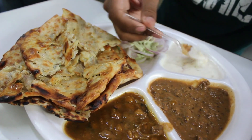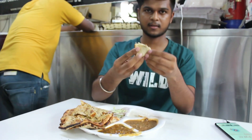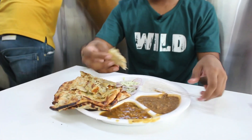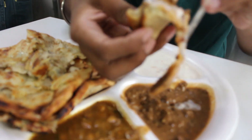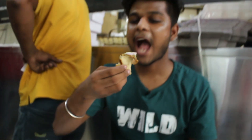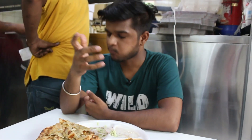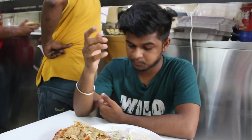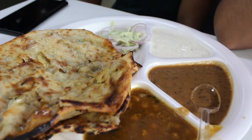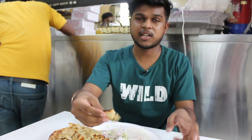There is also a salad with it. Let's start eating and tell you how it is. I'm going to take one more bite.